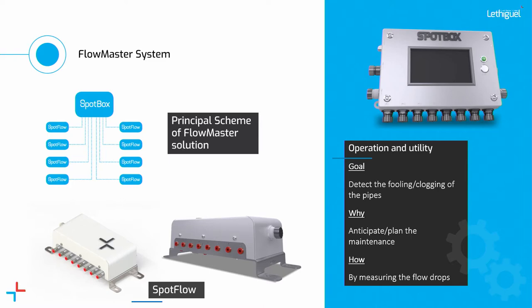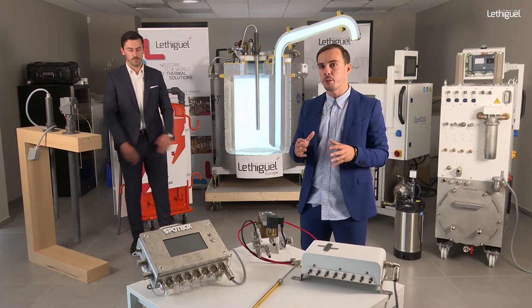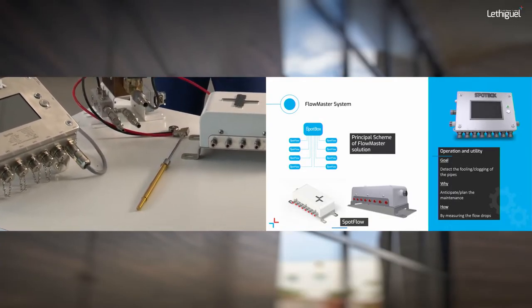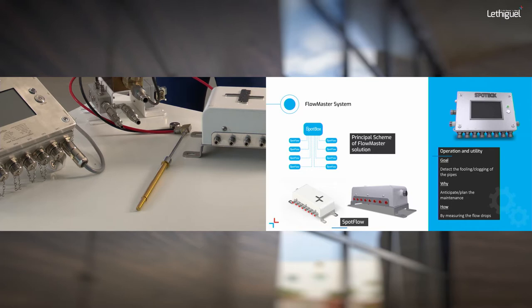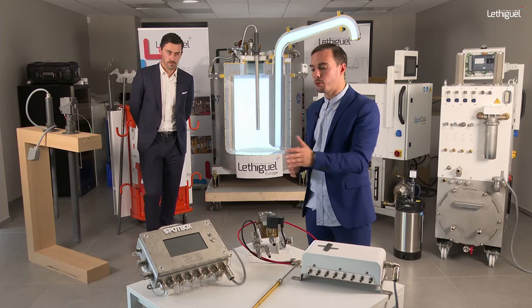Over the past two years we developed the Flow Master system, which gives you the possibility to control what happens inside the coping. By controlling the flow inside the coping you can compare your process and detect leaks or clogs. This is very important because if you are not performing jet cooling correctly, you will produce scrap. Using the Flow Master system you will be able to avoid this phenomenon.